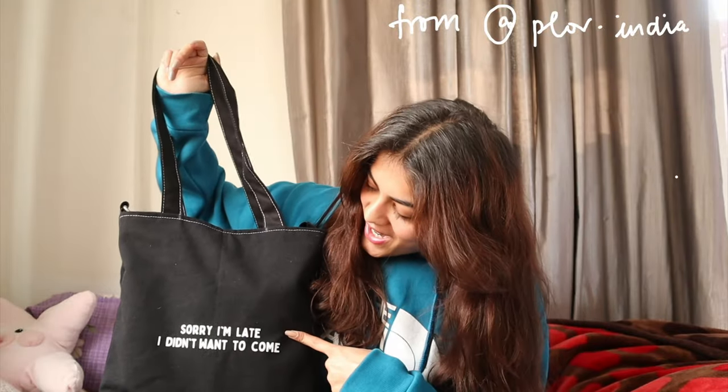Hi guys, welcome back to my channel! Today I'm doing a 'what's in my bag' video, which has been requested. A little bit about myself — I'm in college right now pursuing engineering in computer science, so you're going to see a lot of tech in my bag. I recently switched to a tote bag. I was using a backpack for the longest time, but I've switched to this tote from Floor India. I love it — it says 'Sorry I'm late, I didn't want to come,' which is literally so true because I never want to go to my classes.